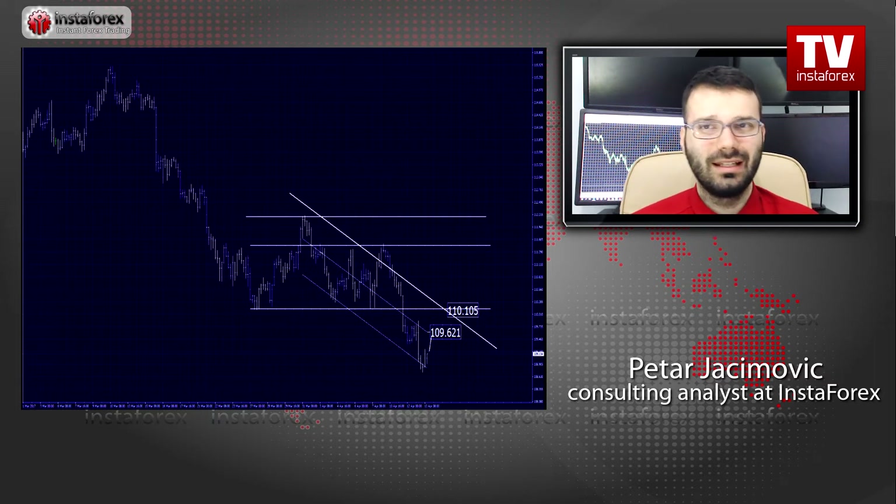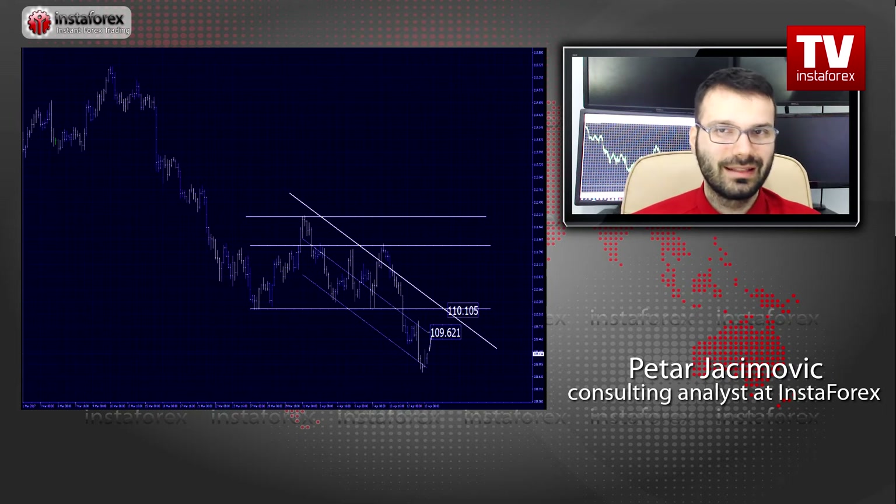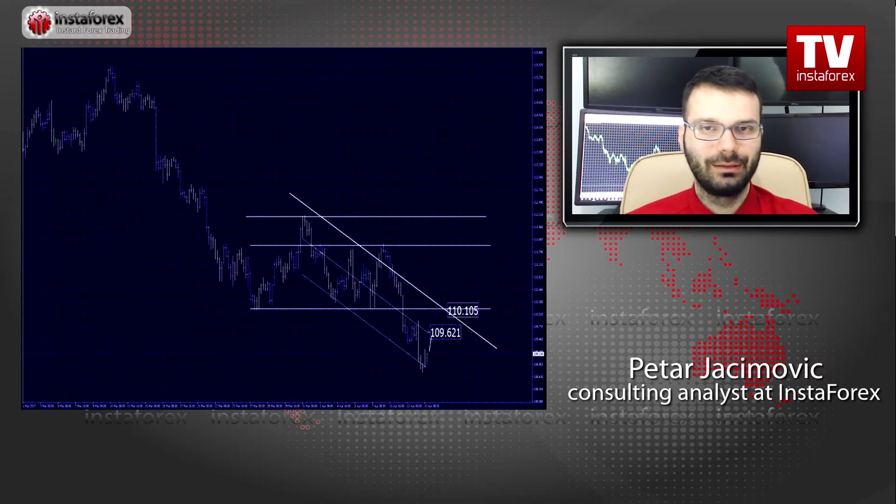This may lead the USD/JPY to test 109.60 or 110.10. These levels will act like resistance. 110.10 is actually significant resistance because this is the area of the old swing lows, which now became strong resistance since they were broken in the background. So watch for an upward correction and then potential selling opportunities. But for now, I'm expecting a bullish correction of this currency pair.